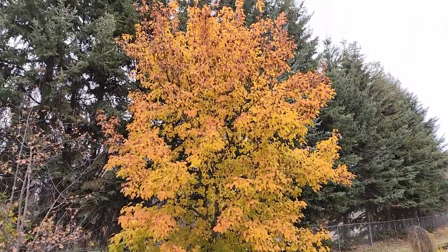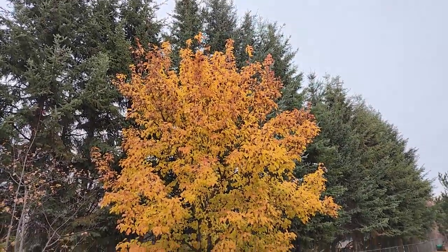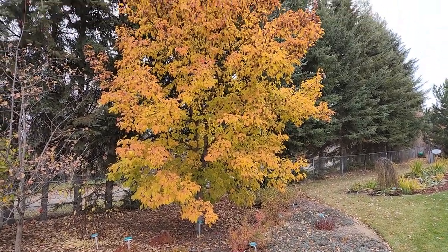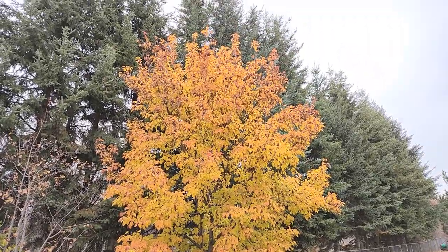This is the Hot Wings Tartarian Maple at St. Albert Botanic Park. Definitely a characteristically shaped tree for a Tartarian Maple. Quite attractive.